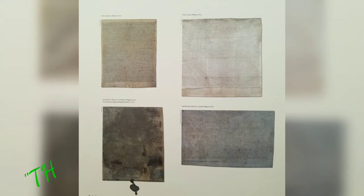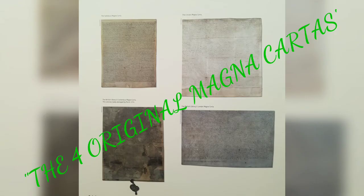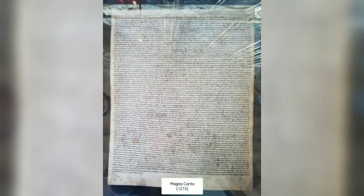Salisbury Cathedral displays one of the best-preserved surviving copies of Magna Carta, among the other three that survive out of perhaps 40 originals, written in the year 1215. Another is owned by Lincoln Cathedral, and the remaining two are held by the British Library in London. So what is the relevance of this Magna Carta?